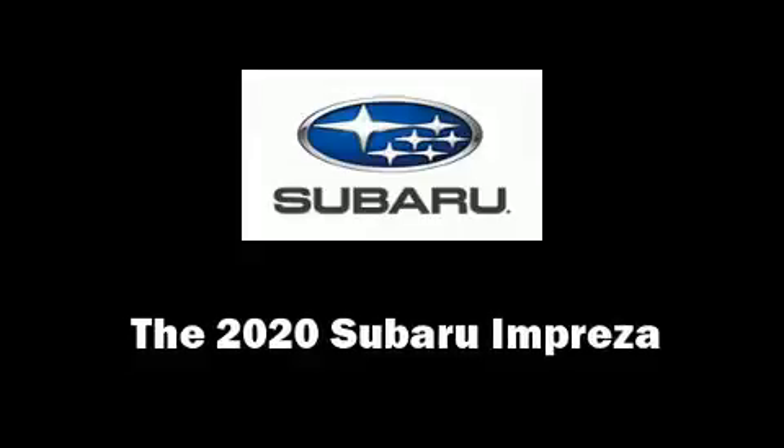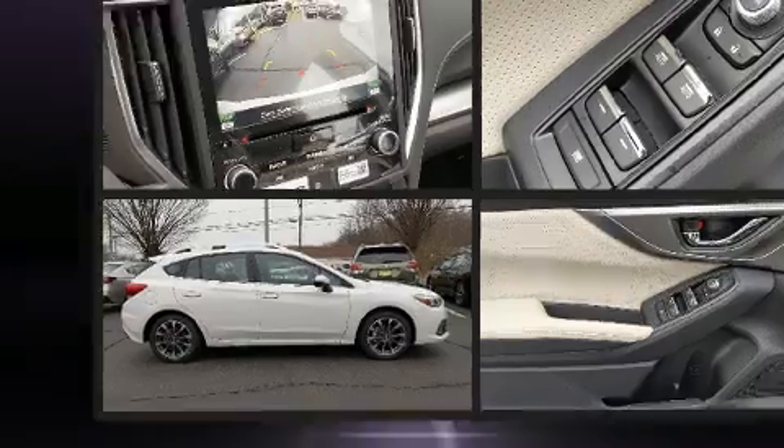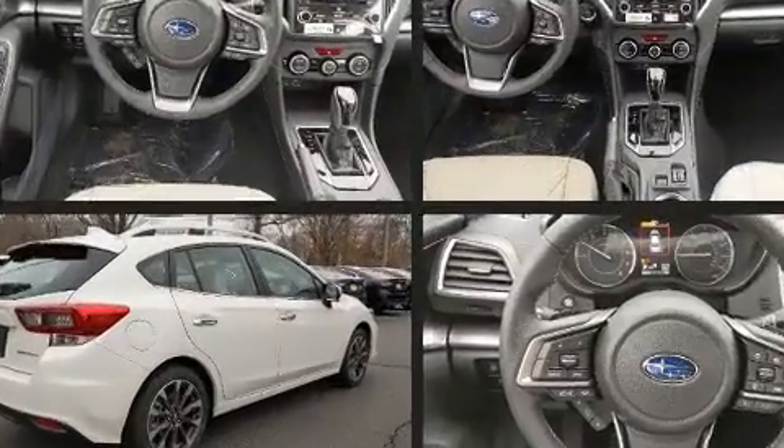Treat yourself to a test drive in the 2020 Subaru Impreza. Smooth gear shifts are achieved thanks to the efficient four-cylinder engine. And for added security, Dynamic Stability Control supplements the drivetrain.